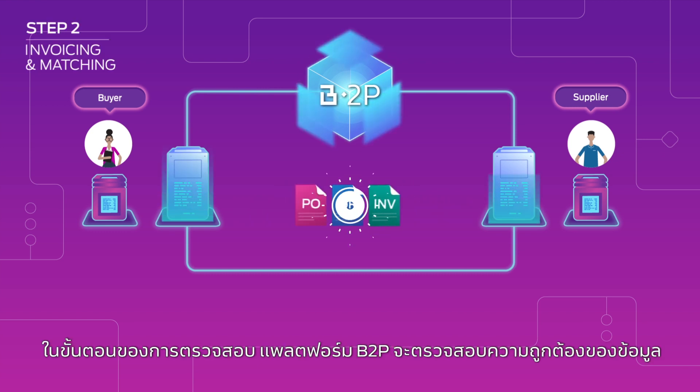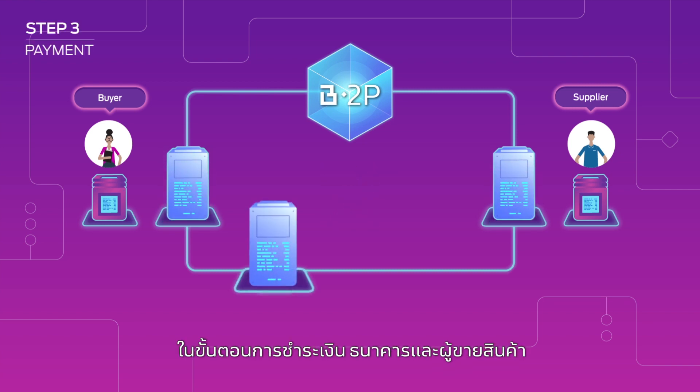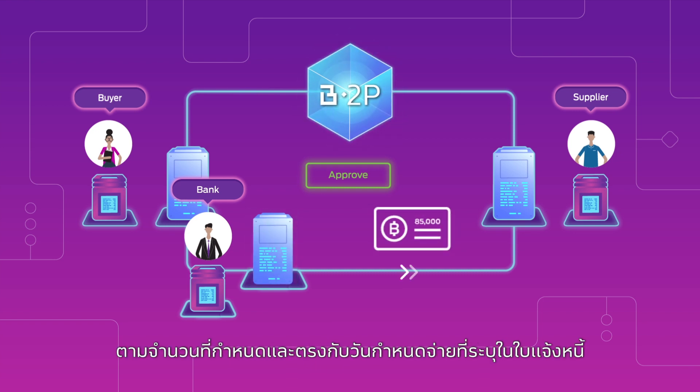Step 2: During invoice verification, the B2P platform will automatically validate the invoice information against the PO and GR. This is called the automated three-way matching process. Step 3: After the invoice has been verified and approved, it will be visible to the supplier and the bank. The bank will then process the payment, and on the due date, the bank will transfer the specified amount into the supplier's account.